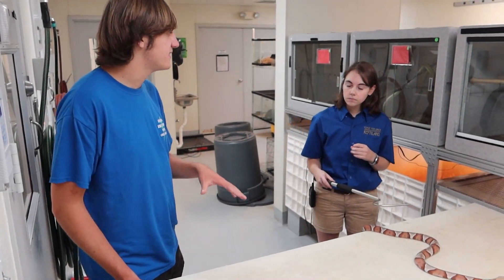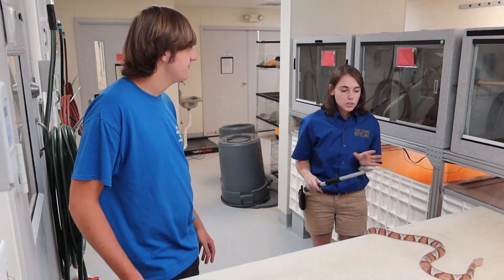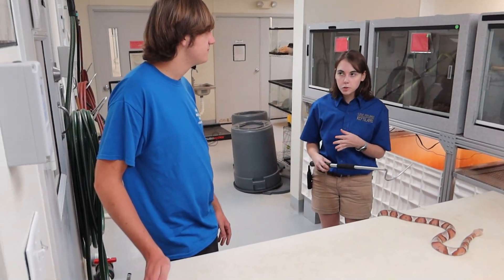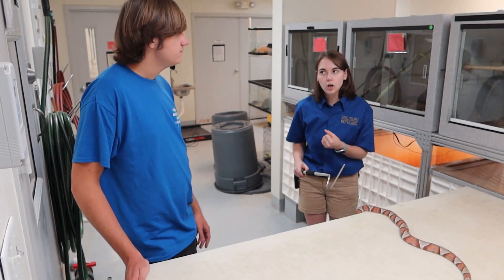And how big do these snakes get? I assume this is probably an adult or close to it. Yeah, this is an adult so this is about the average size. Sometimes we'll see them get a little bit bigger — he's probably around two and a half, almost three feet in length. They're not a very large viper.